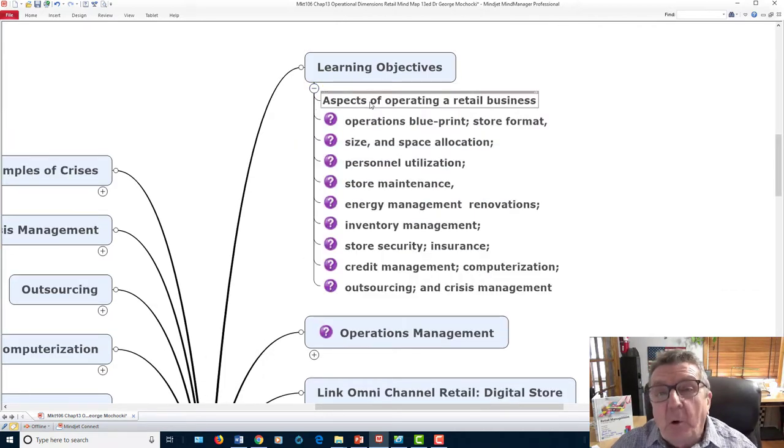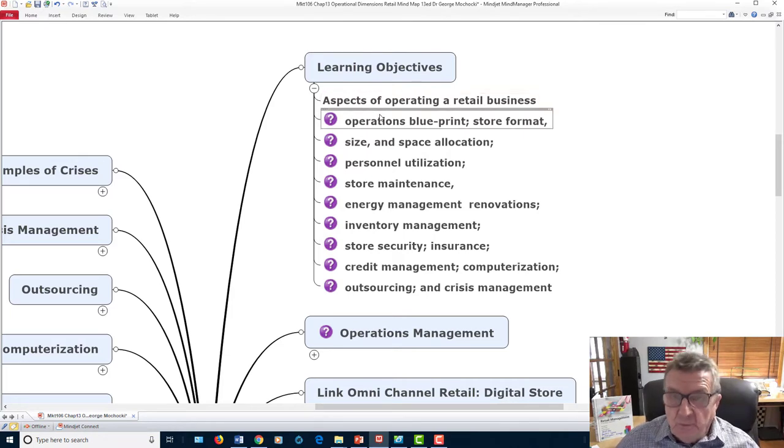Learning objectives: what are you going to learn from this chapter, or what seeds it plants for you. We're going to talk about the blueprint for the store format, the size of the store depending on what you're selling — whether it's a boutique, a mid-sized store, or a supermarket — how much space you'll need, and personnel utilization: how to utilize the people you hire so they're interactive, communicating properly, and selling your integrated marketing message.